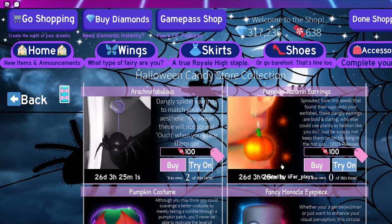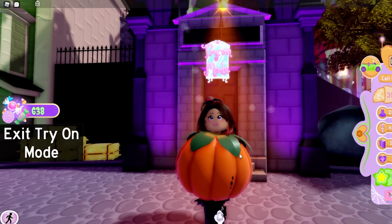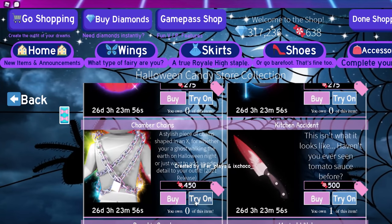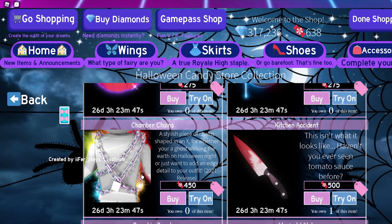Now let's look at how much these items are worth in diamonds. There isn't a set price, but I'd say these two earrings are pretty cheap since they'll be easy to get and a lot of people will buy them first — so probably around 5,000 diamonds at most. The pumpkin costume is cute and will probably be popular next year too, so maybe around 10,000 diamonds. The chamber chains are very cute — I actually want to buy those — probably 10 to 15k.